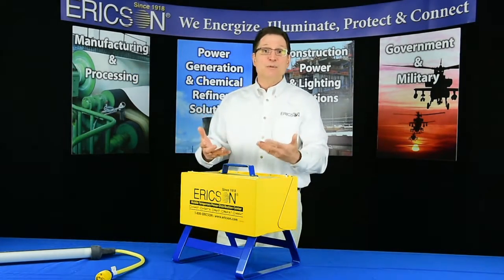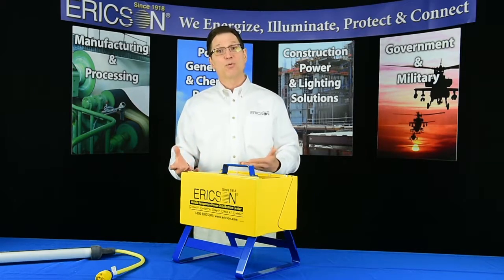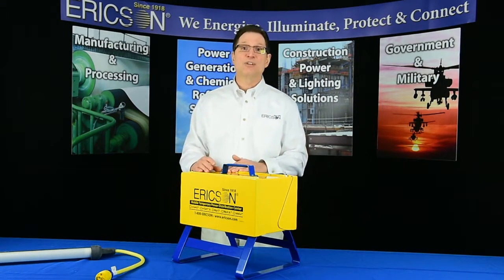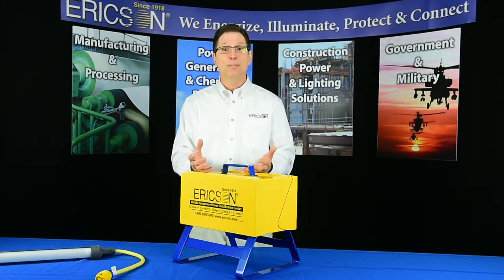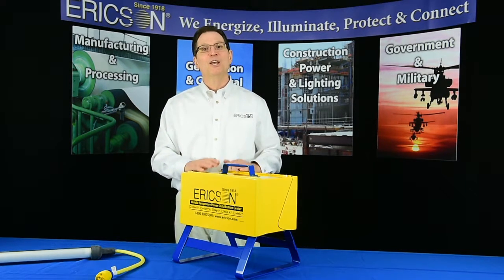Maintenance and support costs are also reduced with the GWO because individual flip lid assemblies, commonly used on this type of device, are no longer needed. These are frequently damaged or broken during use, leaving receptacles exposed to the elements. The single lid assembly eliminates this issue and the cost and downtime associated with repair and replacement, thus maximizing asset utilization.